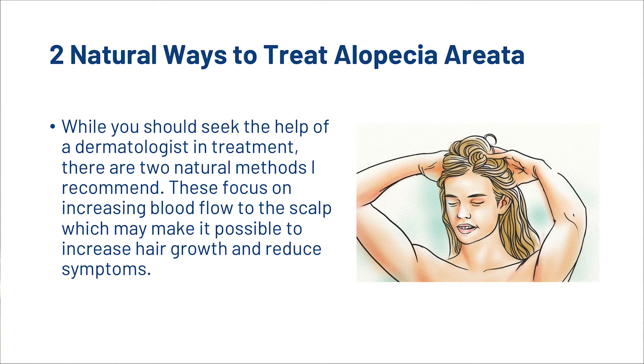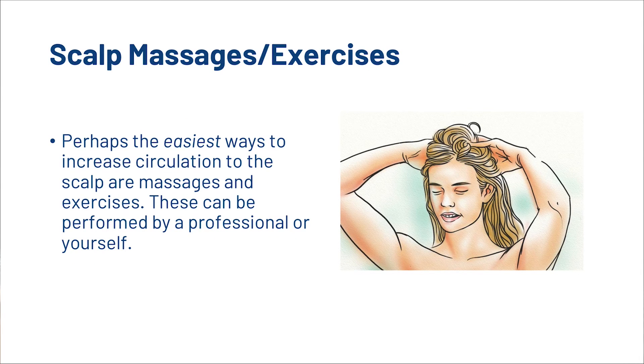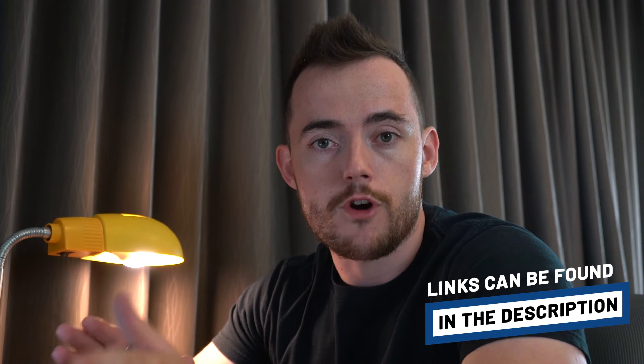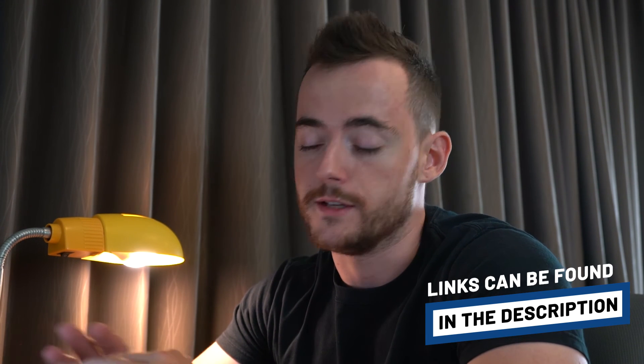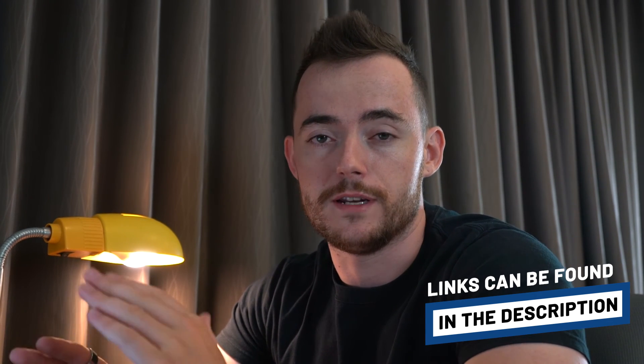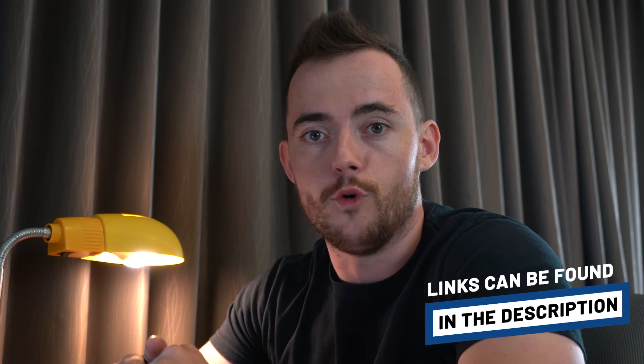While you should seek the help of a dermatologist in treatment, there are two natural methods that we recommend. These focus on increasing the blood flow to the scalp, which may make it possible to increase hair growth and reduce symptoms. The first is scalp massage and exercises. Perhaps the easiest ways to increase circulation to the scalp are massages and exercise, and these can be performed by a professional or yourself. If you're interested in learning about scalp massage and scalp exercises, I'll link you to the pro area of the HairGod site where you can sign up and learn more about it.